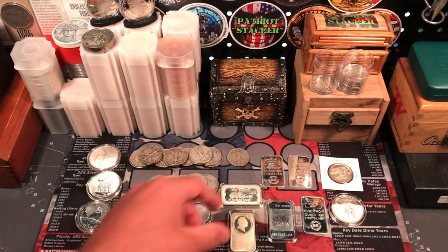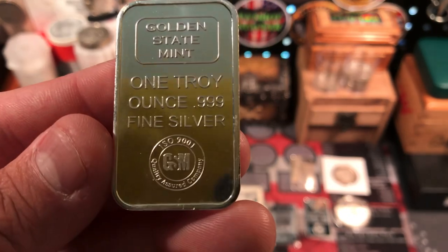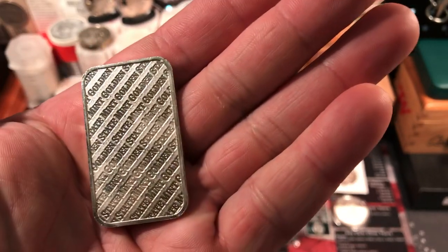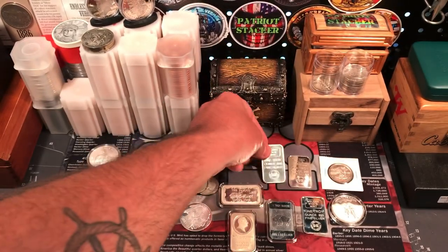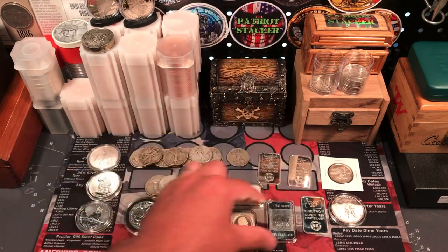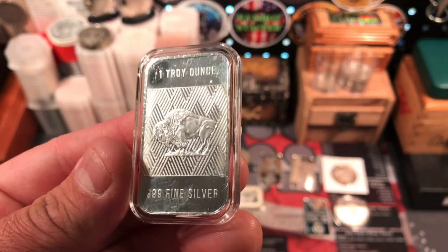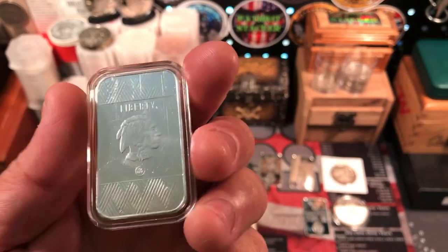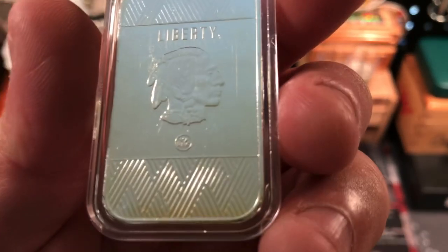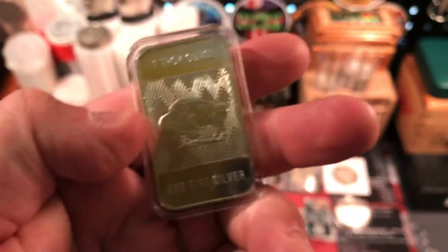We also got some bars. We got some generic ones here — Golden State Mint. Nothing special, just some regular old generic silver bars. These might get melted as well. I picked up three of them. Got another generic bar here, this one was in a capsule, so that was kind of cool. It's just a buffalo bar, got the Indian head on this side. I'm not sure who makes these ones — the logo is a little too small to make out.